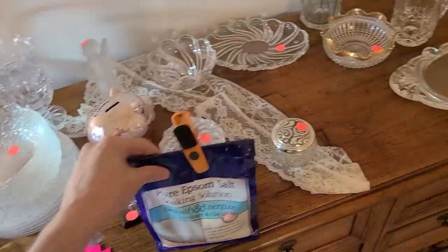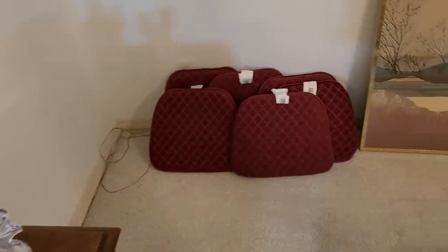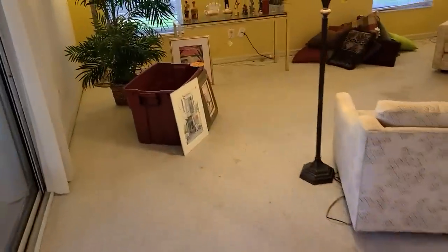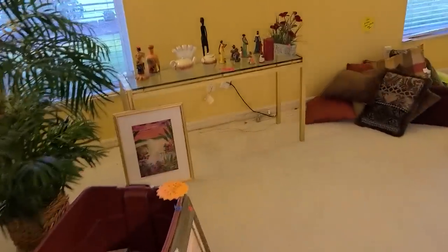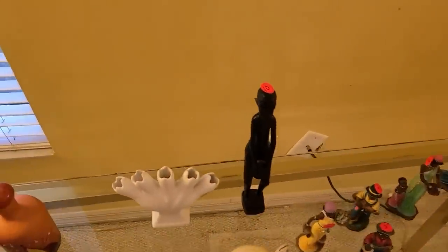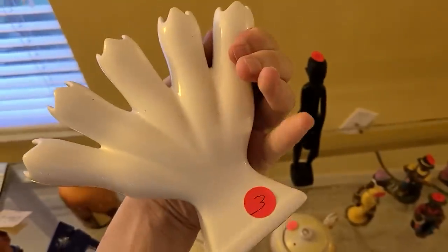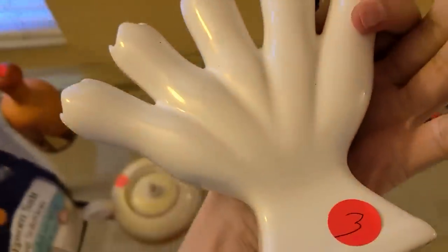I'm not sure — a little trinket dish, candlesticks, cushions. There's a finger vase over here and some teapots. Let's look at the finger vase — it's only three bucks, but there is some crazing through it, so I don't think so.